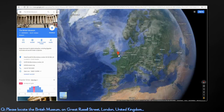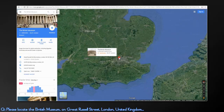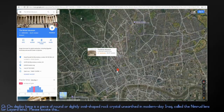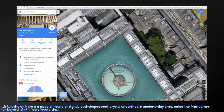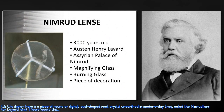Please locate the British Museum on Great Russell Street, London, United Kingdom. On display here is a piece of round or slightly oval-shaped rock crystal unearthed in modern-day Iraq called the Nimrud Lens or Layered Lens. Please locate this — the Nimrud Lens.